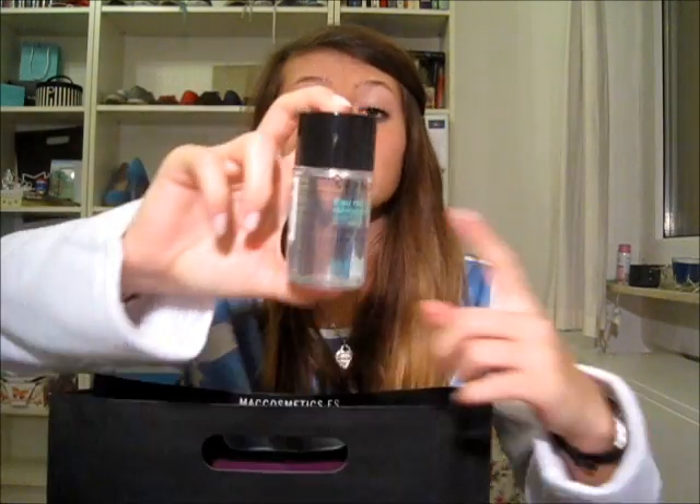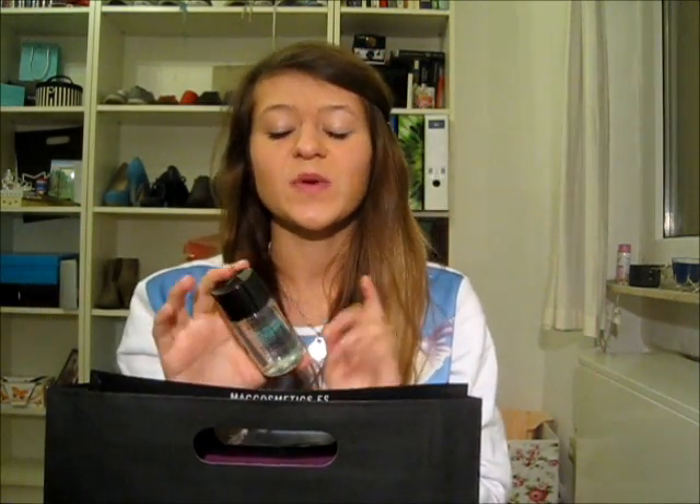Then I went to Sephora where I got the Sephora Triple Action Cleansing Water for your face and your eyes. I just got a small one because I had the one from Eucerin and I didn't like it that much. But Fleur from Fleur the Force said she loved this, so I wanted to try it and I got a little one.